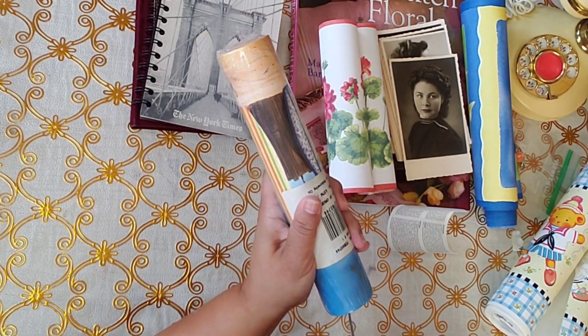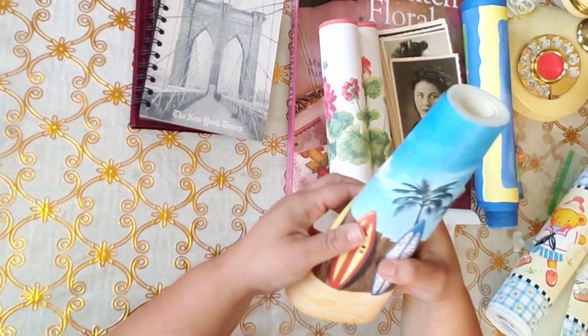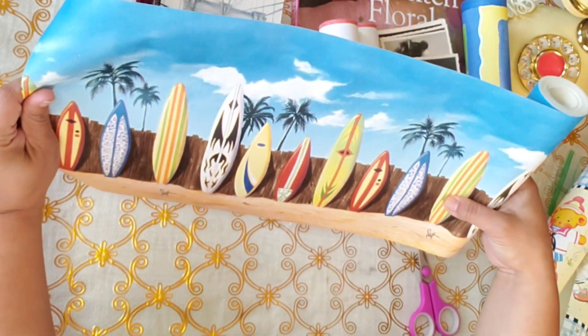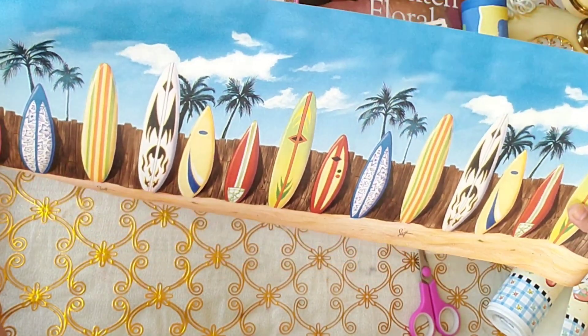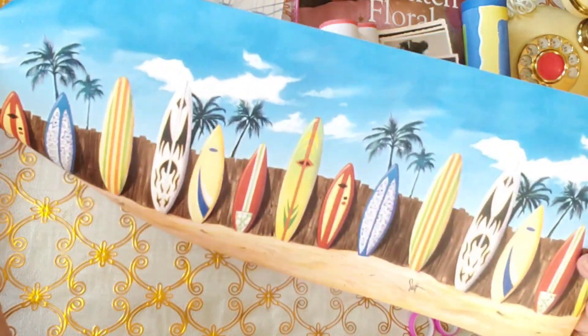Now this is the last one and I might have this one already, I'm not sure. Oh, the texture of this one is nice too. I love the sky and the palm trees. Oh, I like this one too. Very nice.